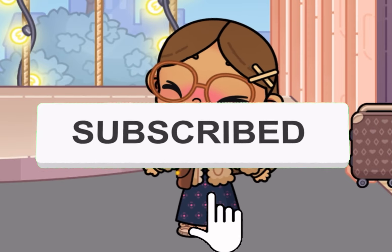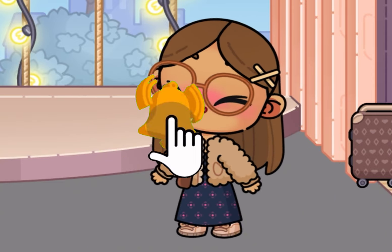Well, what do you know, it's the end of the video! Congratulations, you made it to the end. Please like and subscribe and hit the notification bell so you don't miss any more future videos. Goodbye!